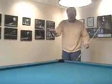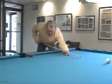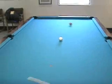The table's uneven. It's a table problem. If you miss a shot here, it's definitely not the cue.